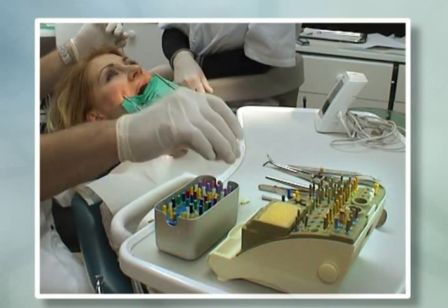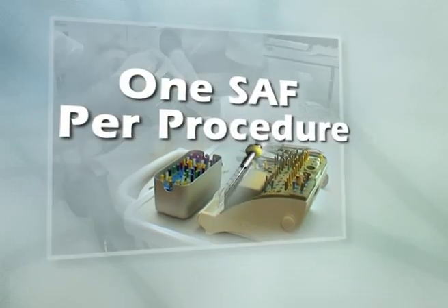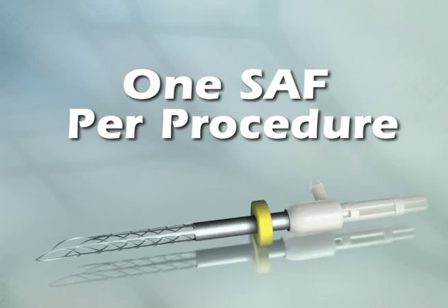Instead of the usual array of hand files, a single SAF handles the entire procedure from start to finish.